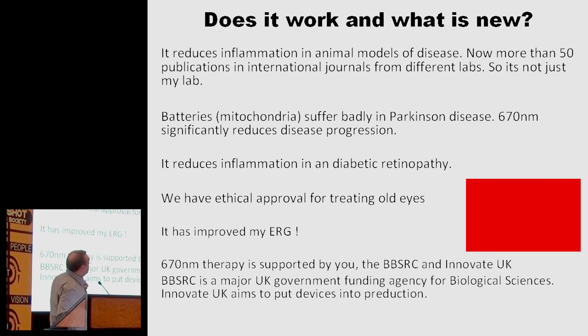A recent publication in the British Journal of Ophthalmology shows that red light at 670 nanometres reduces the effects of diabetic retinopathy. Again, it's working on the fact that aspects of diabetes do play upon mitochondrial function. For us progressing forward, we've now got ethical approval to use red light in older subjects, and that's something that is starting very shortly — in fact, we've already started running a few of them.